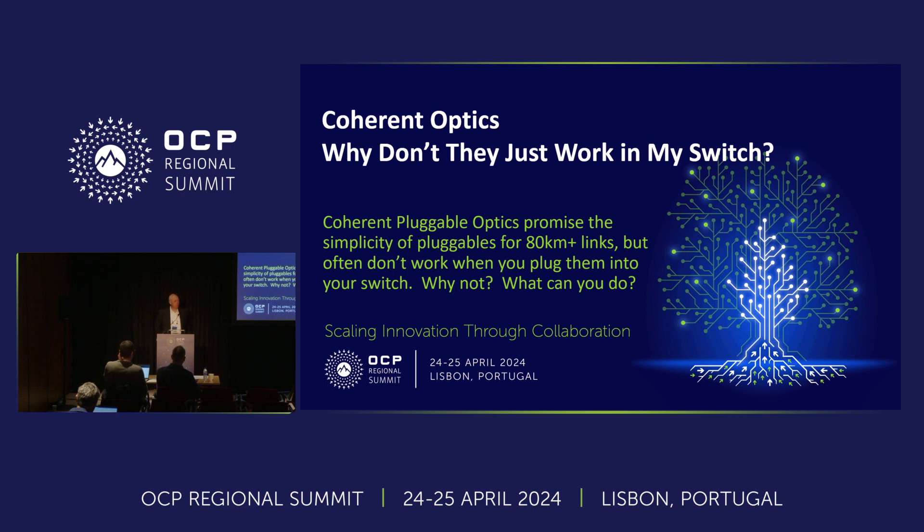Let's get started again. Thank you guys so much for joining. My name is Don Barnetson and I'm here to talk about coherent optics, which hopefully some of you are familiar with. If you're not, I'll do a brief introduction.